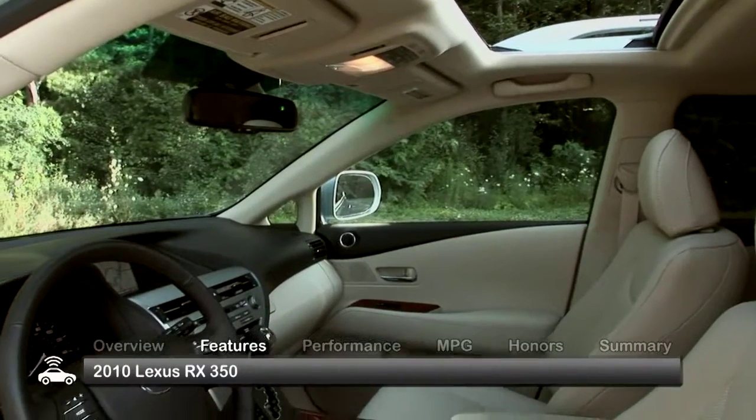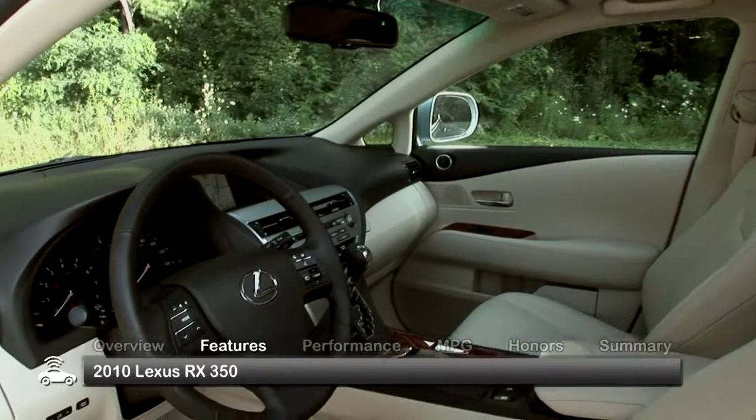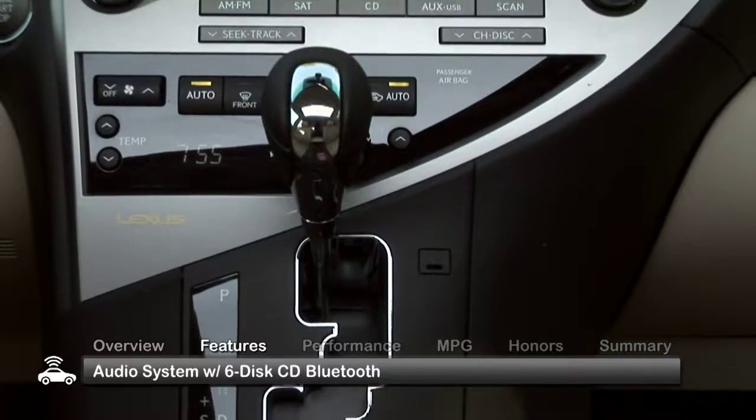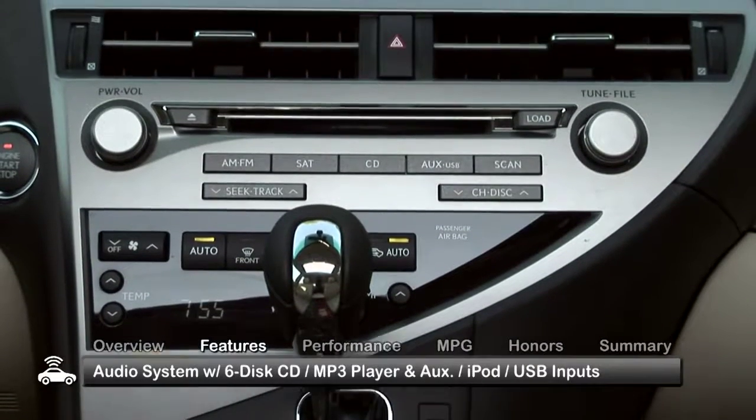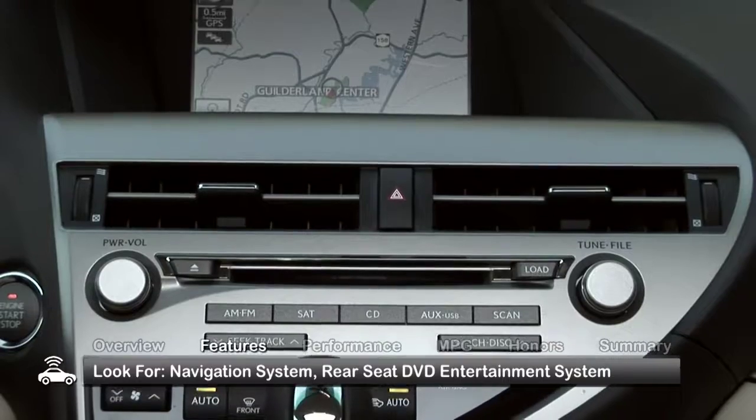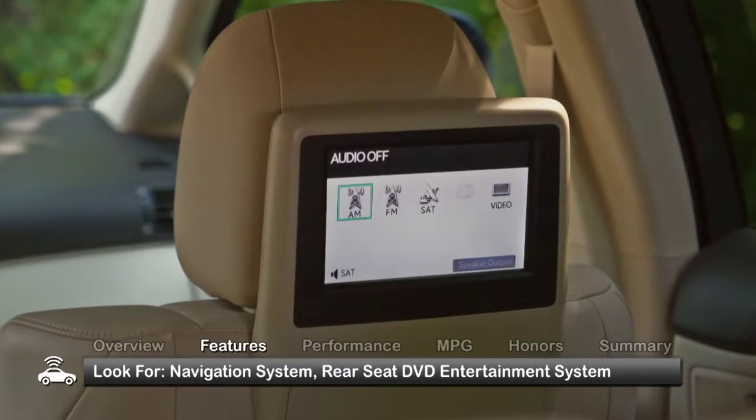The spacious and plush interior of the RX 350 offers seating for 5, and standard dual-zone climate control, Bluetooth, and an audio system with a 6-disc CD MP3 player and auxiliary, iPod, and USB input. Features to look for include a navigation system and a rear-seat DVD entertainment system.